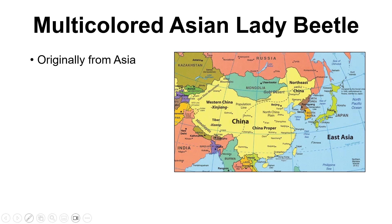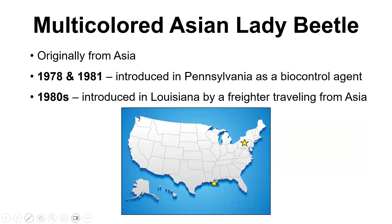As Michelle said, we get a lot of things coming in now from Asia because there's so much more transportation available than there was 100 years ago. Also, a lot of the things that have come in from Europe have been here for 400 years, so we really don't think of them as something new. These came from Asia, and in 1973 and 1981, they were introduced in Pennsylvania on purpose by the USDA as a biocontrol agent, because they do exactly the same things our native lady beetles do, which is they eat aphids and scale insects — they are very good at controlling a lot of the things we need controlled for crops. In the 1980s, there was also an introduction, they think, in Louisiana by a freighter traveling from Asia.